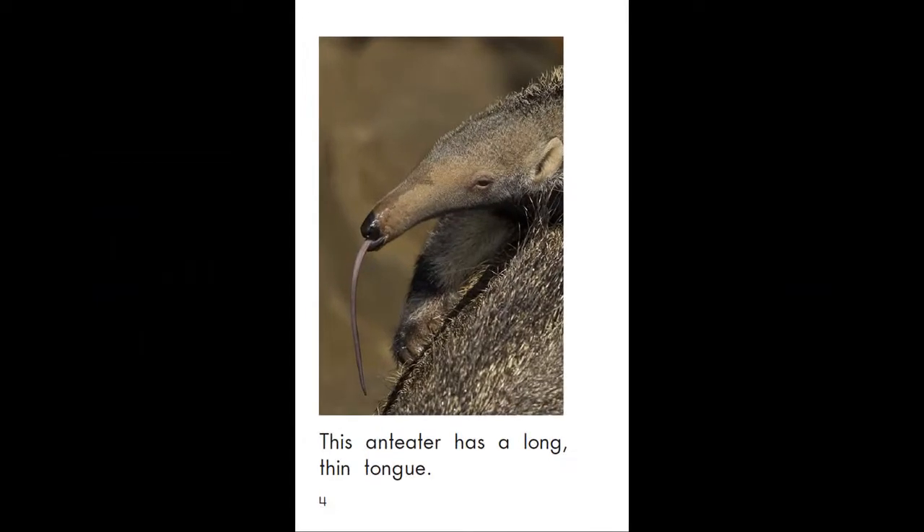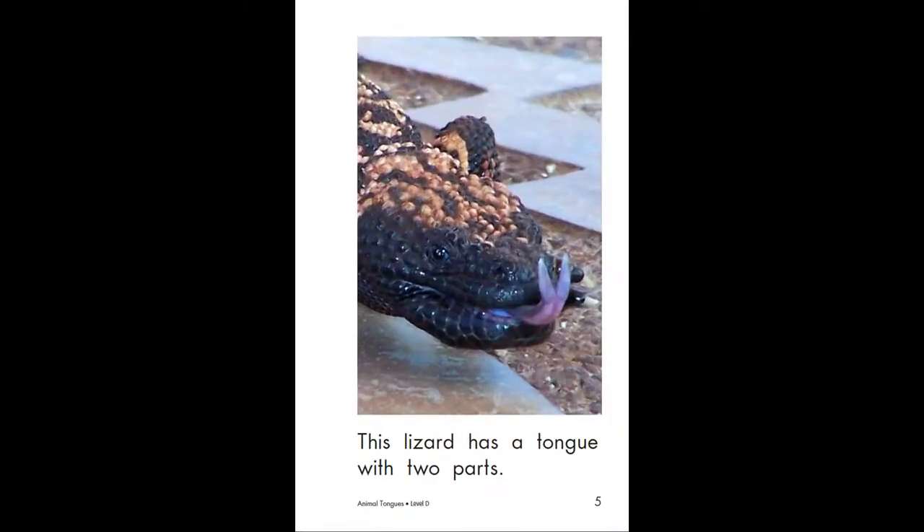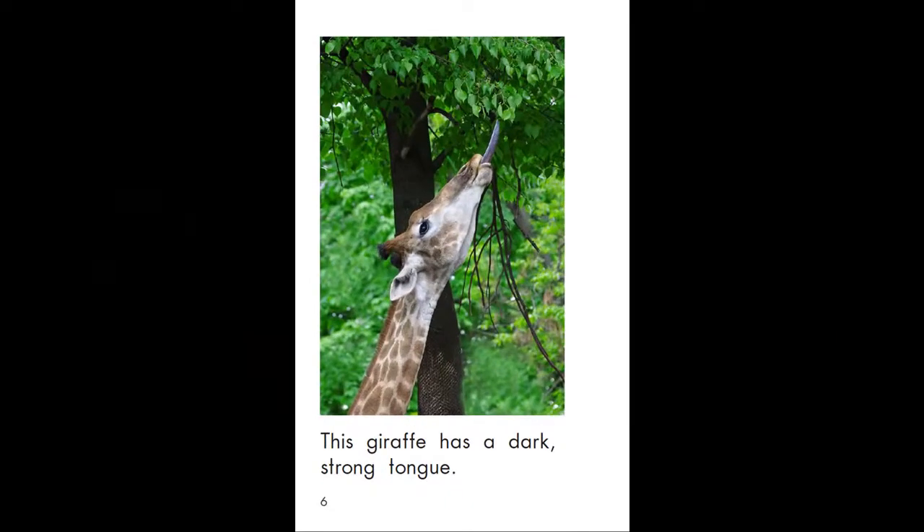This anteater has a long, thin tongue. This lizard has a tongue with two parts. This giraffe has a dark, strong tongue.